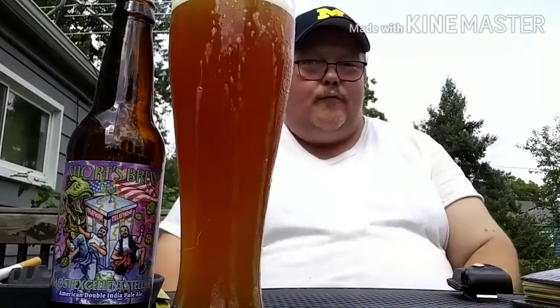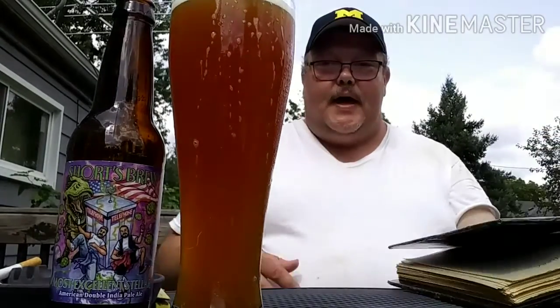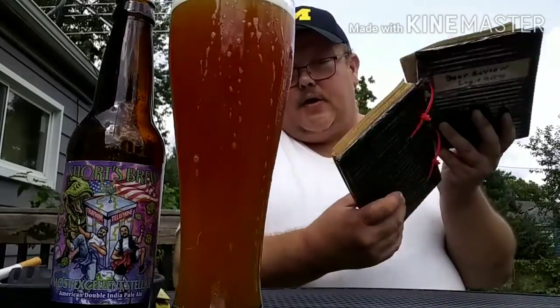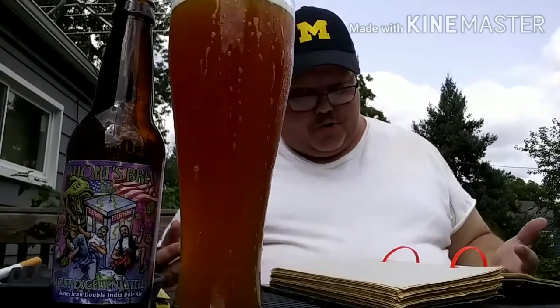I figured it out — it's a 9.5 ABV. And they use Amarillo Hops. As you can see, it has a copper color. And I couldn't find anything on the IBU, so I'm assuming there's not, but I'm sure there is. It's just not showing where I look.